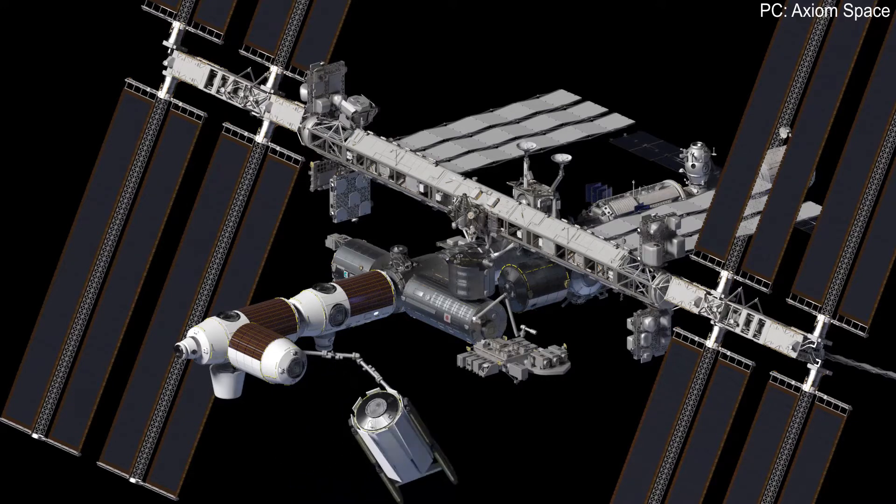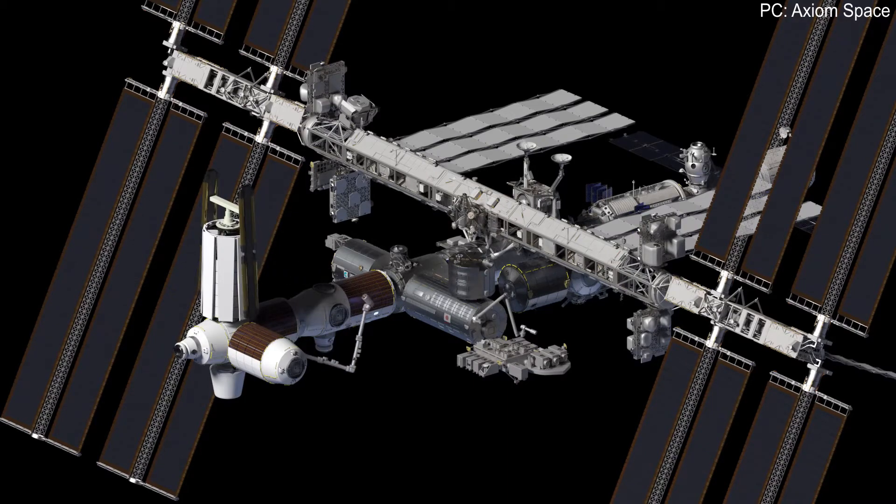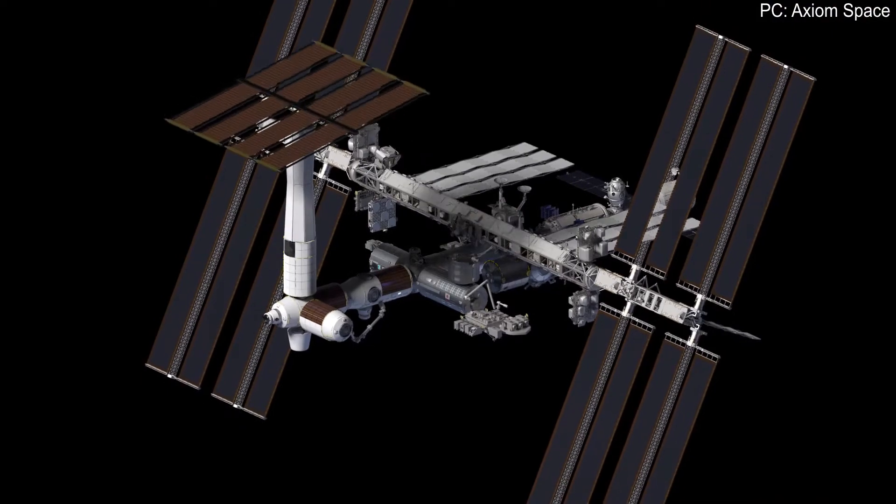The reason why is pretty simple. If some companies are able to prove that there is a substantial profit to be made in Earth's orbit, more will start doing so, bringing us closer to the interplanetary future.